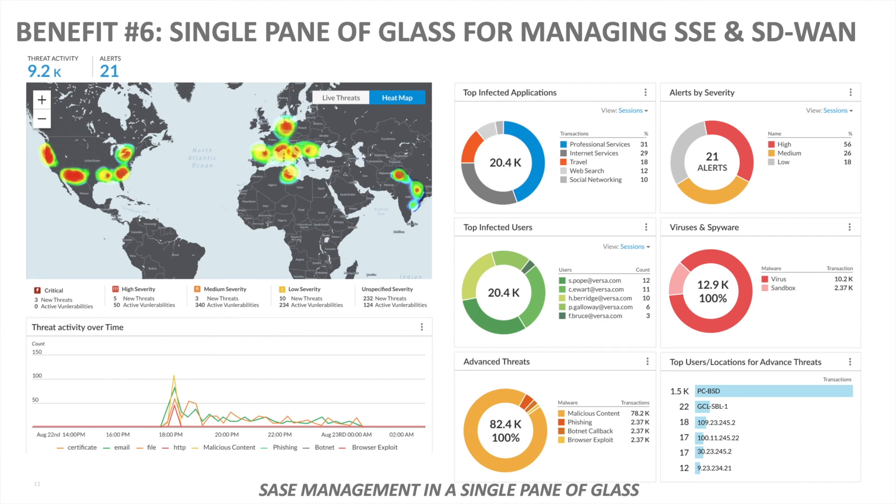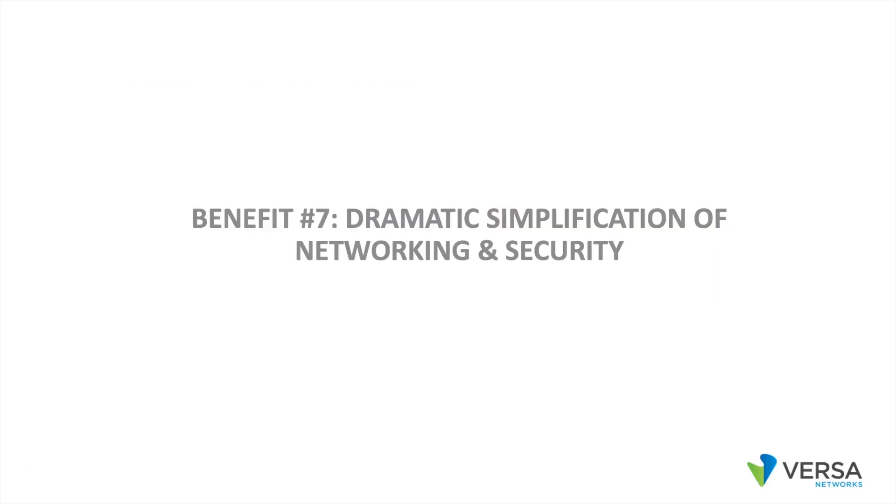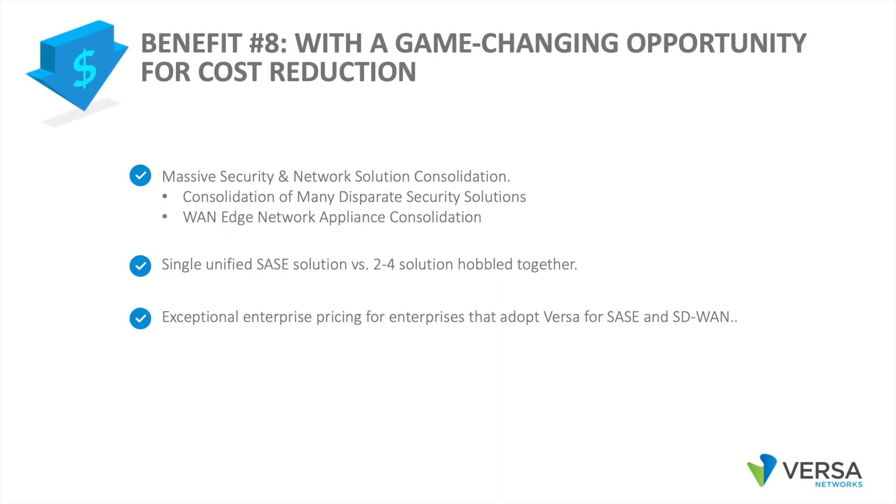Benefit number six: a single pane of glass for managing Secure Services Edge and WAN Edge. There is no need for multiple management tools and the management of multiple sets of security policies on different platforms. Benefit number seven: by converging Secure Services Edge and WAN Edge into a fully unified solution with elegant multi-tenancy, we dramatically simplify security and networking. Benefit number eight: by using Versa for a complete unified SASE solution, you can realize a significant CapEx and OpEx cost reduction opportunity. The biggest win is converging many disparate security and networking products into a unified SASE solution with a cost-effective subscription.